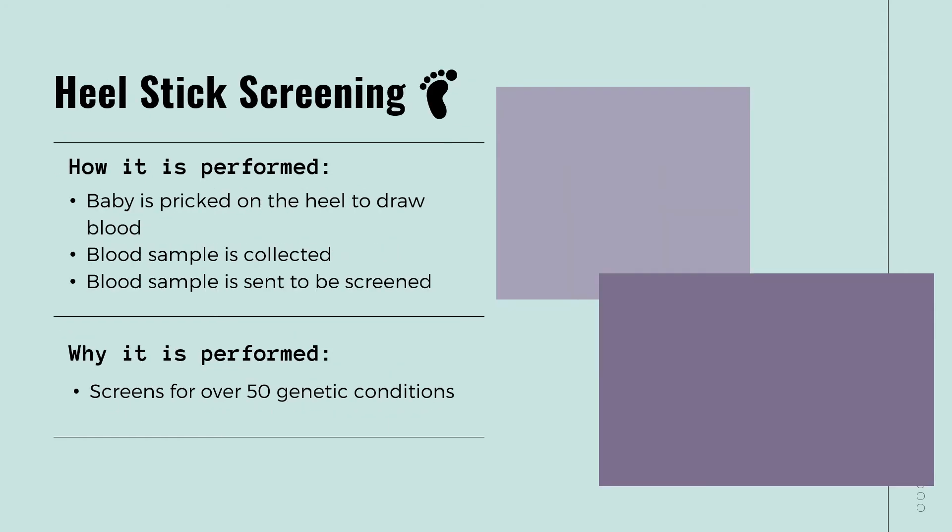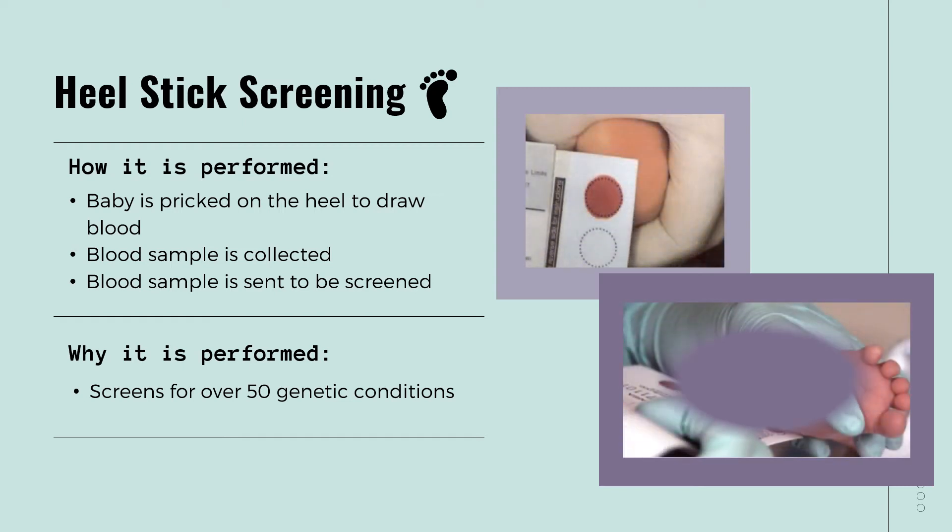The next screening is the heel stick screening. This screening is incredibly important because it screens for over 50 types of genetic conditions. Some of these conditions can cause major developmental delays and others can severely impact your baby's well-being and quality of life. I'm glad this screen looks for so many kinds of genetic conditions. How is this one performed? This is a very quick procedure and your baby will be pricked on the heel to draw a little bit of blood. The blood is then collected on a card that will be sent to a lab to be screened for the results.